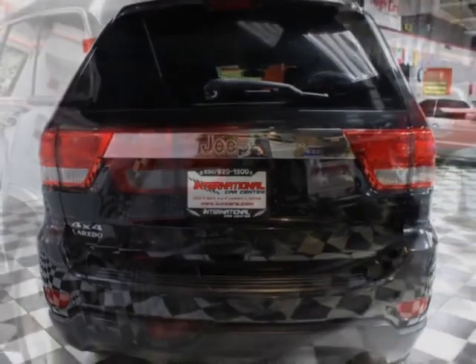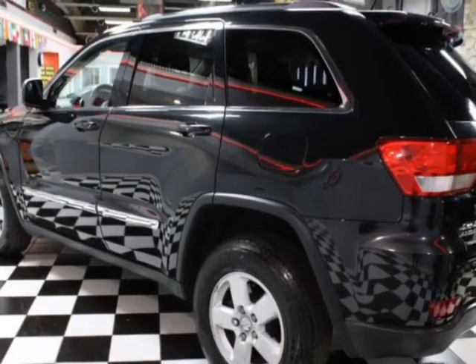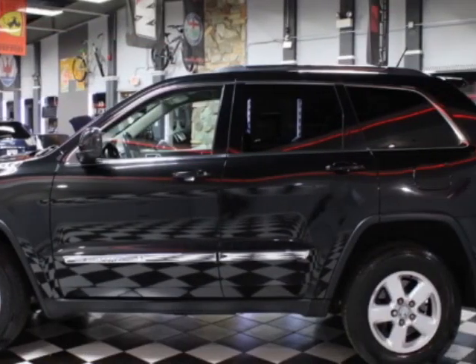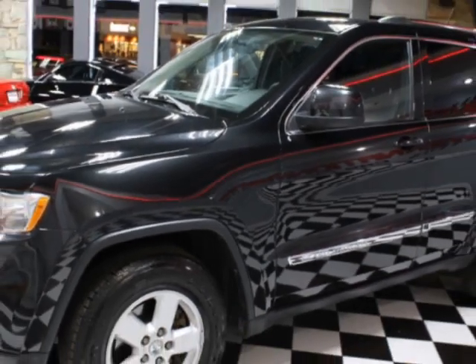Additional options for this vehicle include power driver's seat, auxiliary audio input, climate control, and driver airbag. Call 630-620-1900 or email our friendly sales staff today to schedule a test drive.